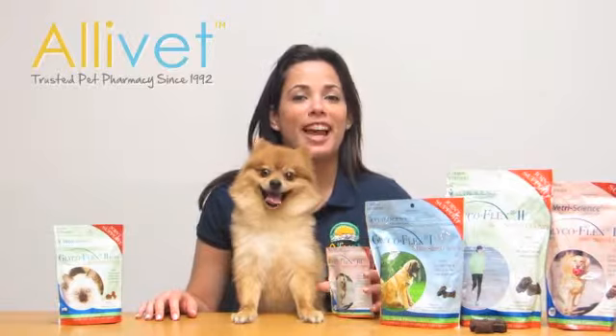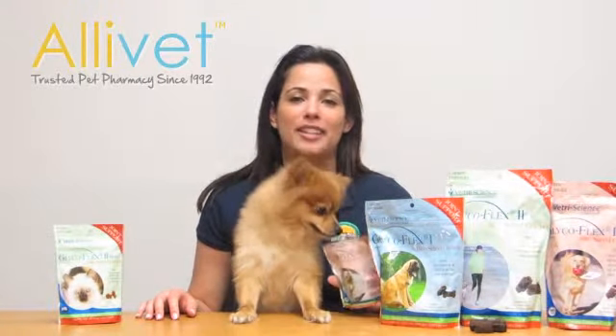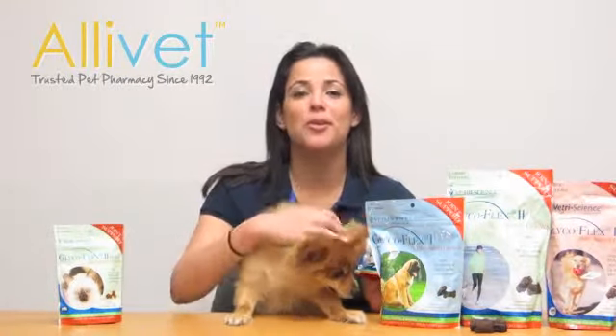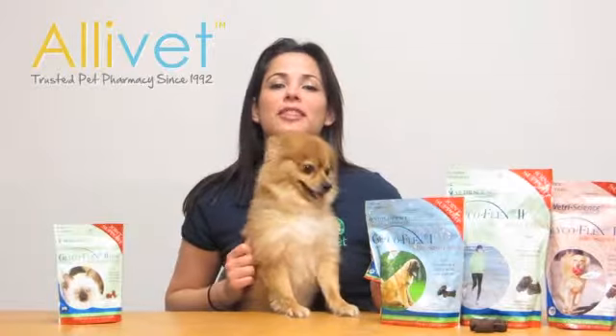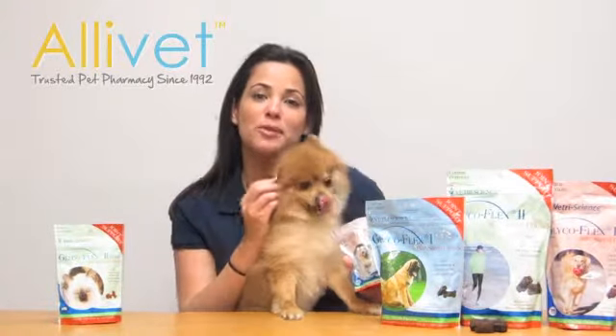GlycoFlex Bite Size Chews from VetriScience are formulated for cats and dogs. It's an excellent supplement to help maintain joint health in pets of all breeds and sizes. Your manager may recommend this supplement for breeds predisposed to hip and joint problems. GlycoFlex 1, 2, and 3 are available for pets with lesser or greater needs. It's a great chicken liver flavor most pets will love.